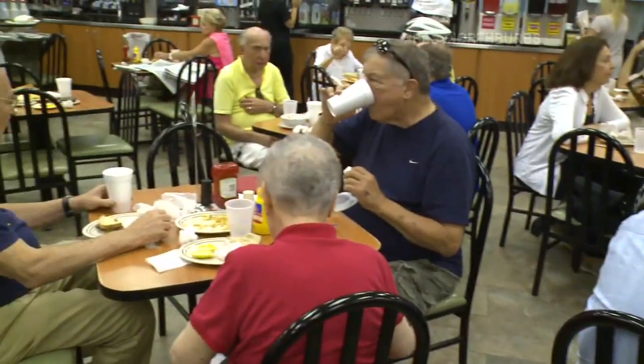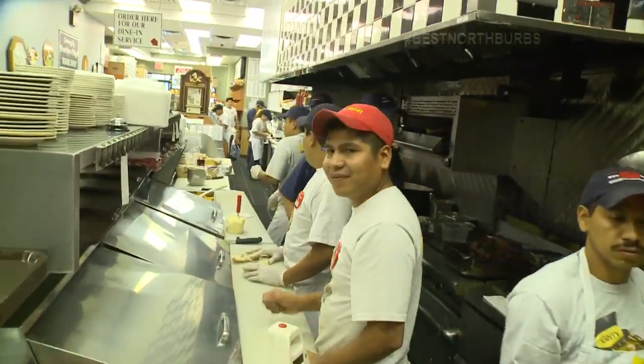Why are you guys Chicago's best when it comes to bagels and lunch? We use only the best ingredients, our staff is the best — they put their heart and souls into the business like they own it.